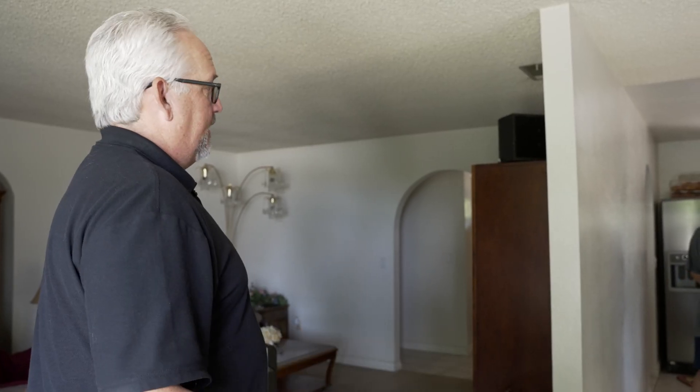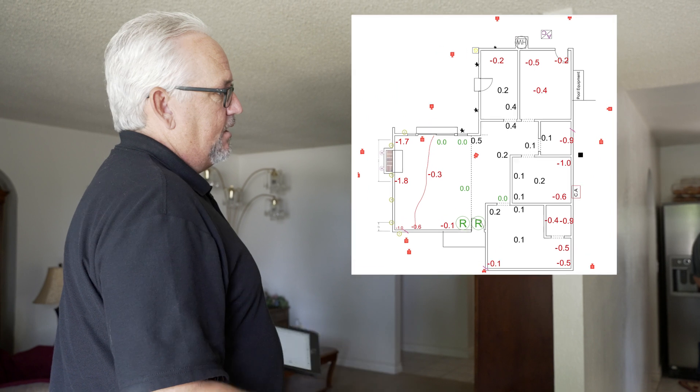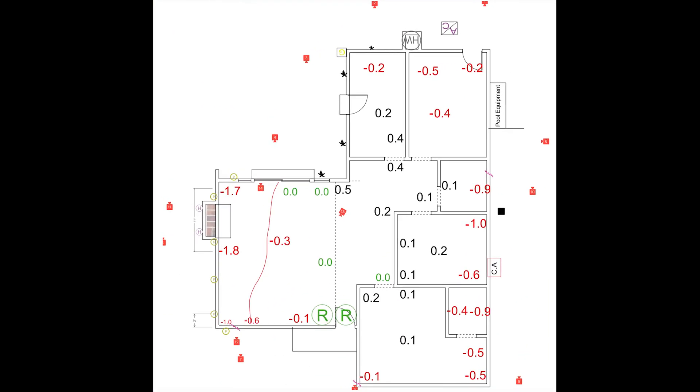If a company doesn't provide you with floor elevation readings but they supply you with a proposal for work, I would strongly recommend you ask for them. That way you have the factual data of knowing exactly how much your house has settled and how much you can expect for recovery. Floor elevations are super important and we strongly recommend that you get those regardless of who does your home inspection and your floor elevation survey.